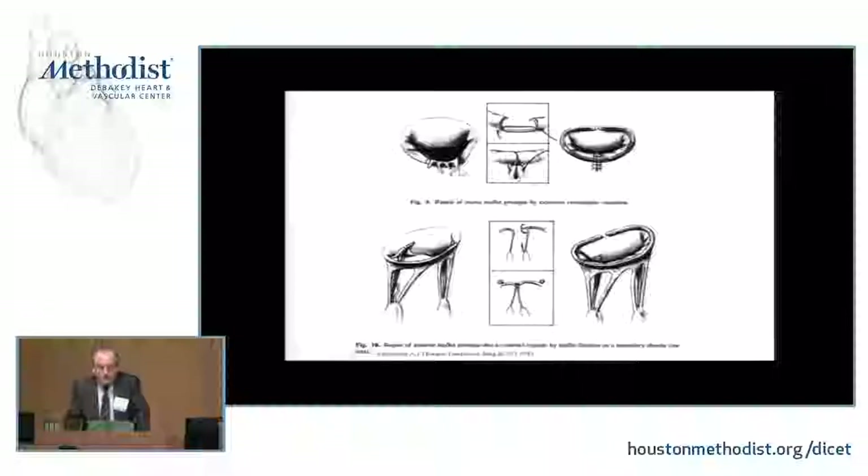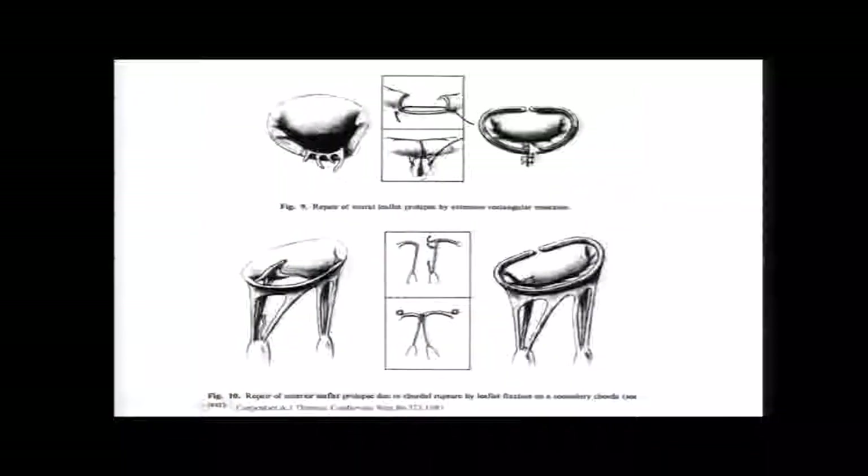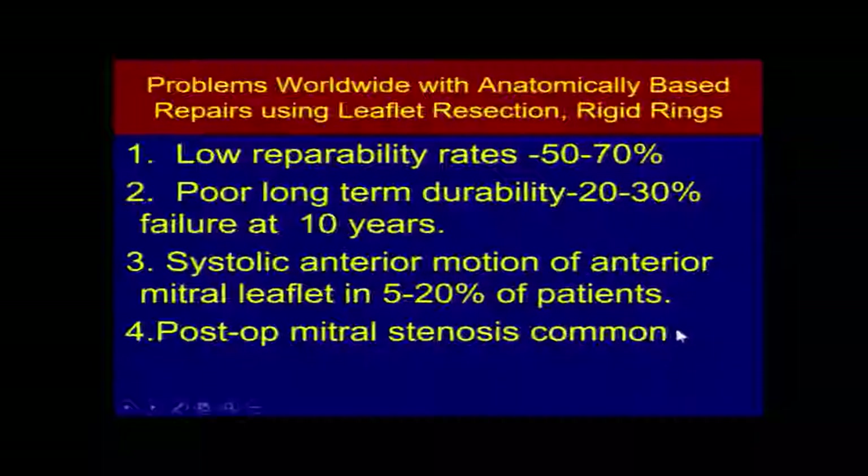He also developed resectional methods for restoring the leaflets to what he felt was normal function, taking care of ruptured chordae and other ingenious techniques — moving diseased chordae from one area to another, so-called chordal transposition. And almost overnight, in the mid to late 1970s, this became worldwide the number one method of repairing mitral valves. We literally went from zero to 60% repairability in just a few years. So this was a major contribution.